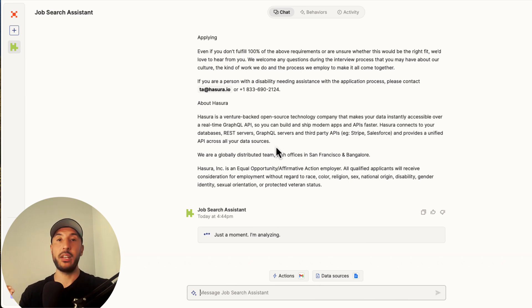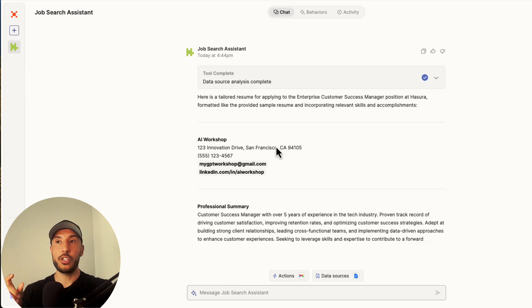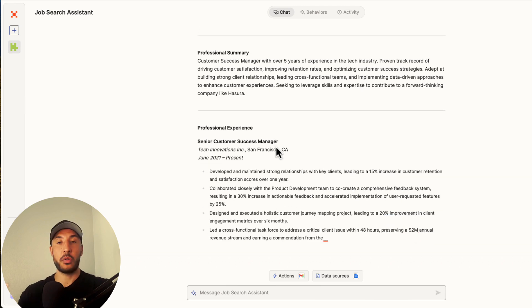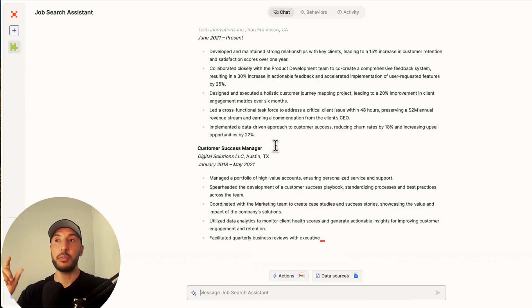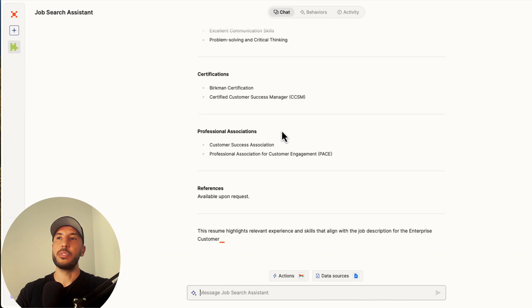It's going to create a brand new resume based on that job description, matching all the AI keywords, so this personal resume specific to that job will be able to get through AI detection tools and get in front of a hiring manager or recruiter.